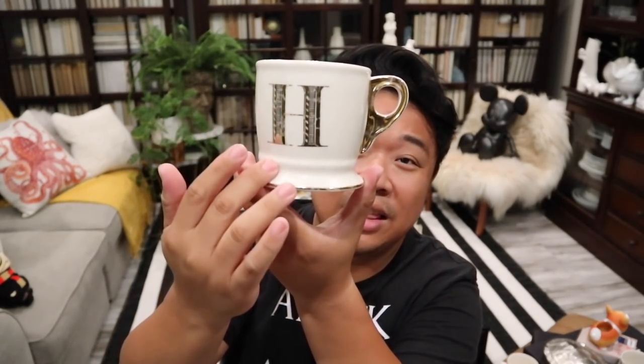I was so excited for this one — it's an Anthropologie mug but with the gold H. I really wanted to find a gold H Anthropologie mug and I finally found one. A couple of you guys messaged me about finding them at your various stores, and I finally got my hands on one. It was $2.99.